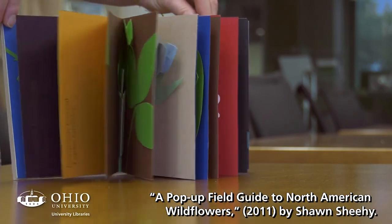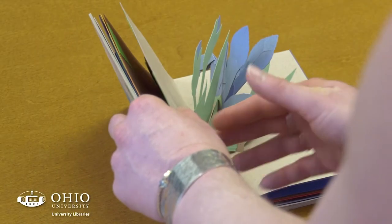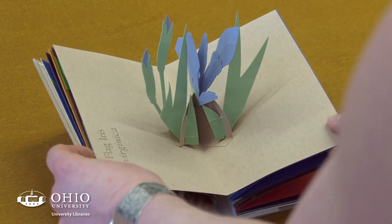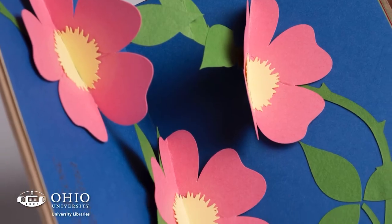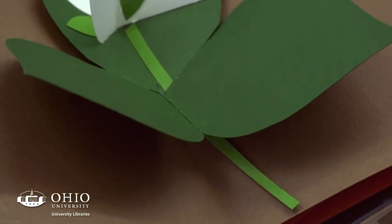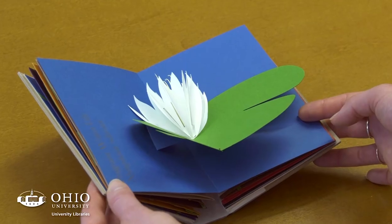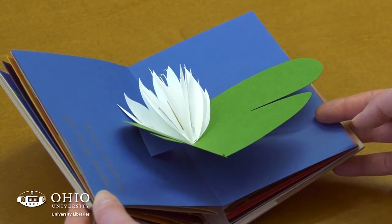The Guide to North American Wildflowers is an example of a Shawn Sheehy artist book. We have number two out of 30. Shawn Sheehy is a contemporary artist, bookmaker, and paper engineer. Handmade paper, everything hand cut and hand constructed. We're very lucky to have an example of one of Shawn's original books.